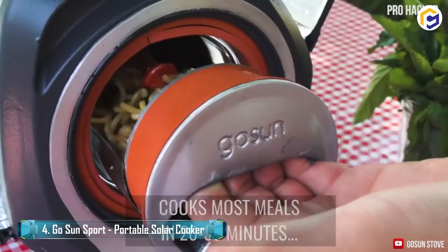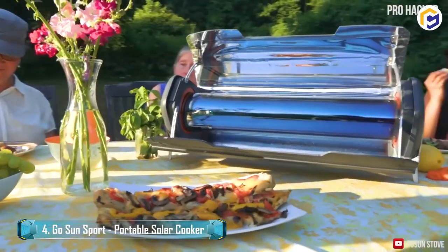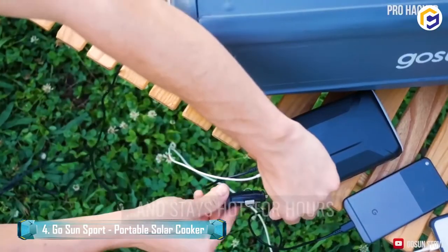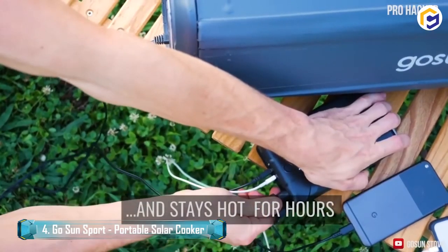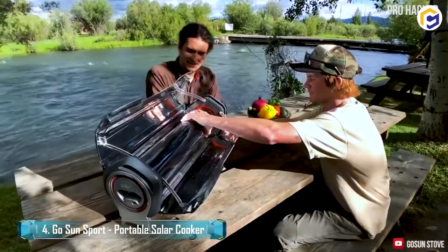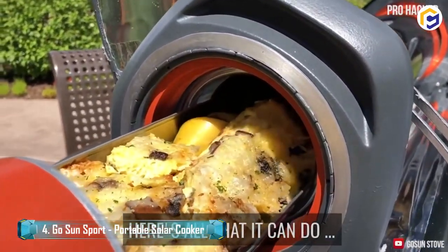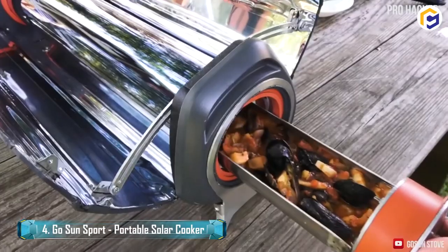Ideally, there is no risk of fire associated with this cooker. With the presence of a solar vacuum tube, the outer surface is kept cool while the inner is not. Henceforth, simply load your food in its cylindrical cooking chamber and set it on the reflector to cook.